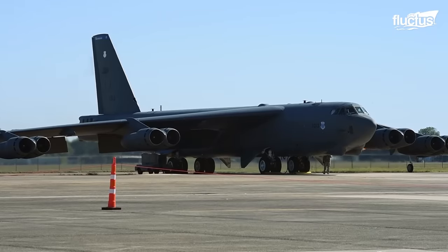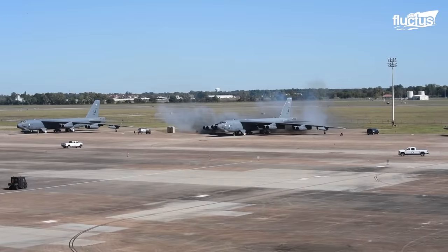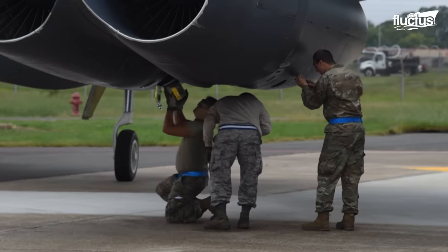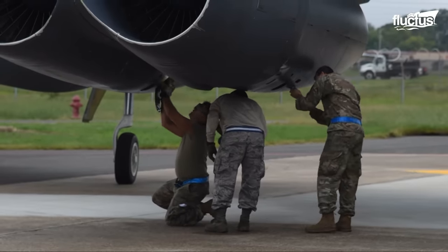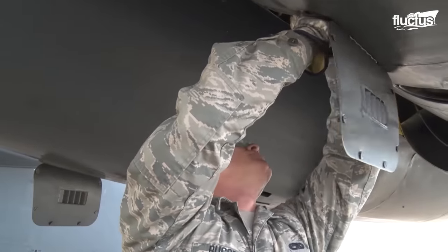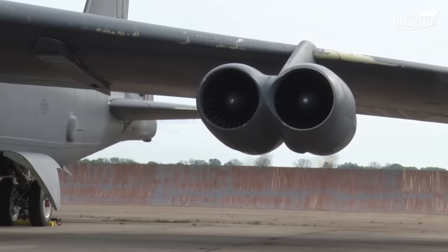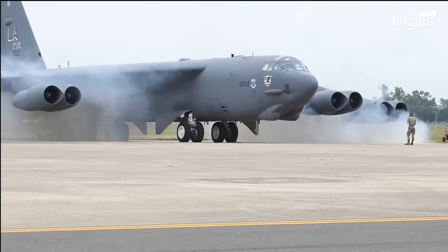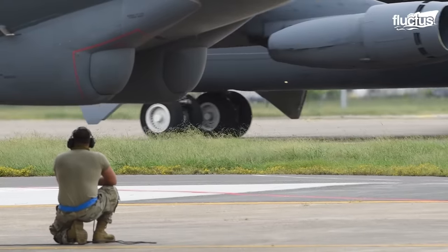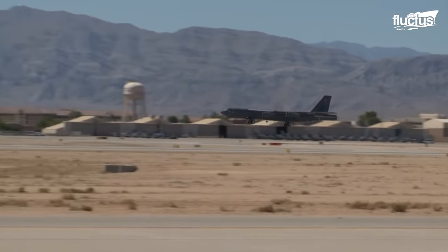Once the B-52 is officially ready for launch, the team may decide to launch the aircraft in a manner known as a cart start. This launching method occurs when a small, controlled explosive cartridge is inserted into two of the B-52's engines as a type of jump start for the generator. This allows the crew to become airborne in much less time than during a typical B-52 launch. Though these launches are routine operations, they are used sparingly.